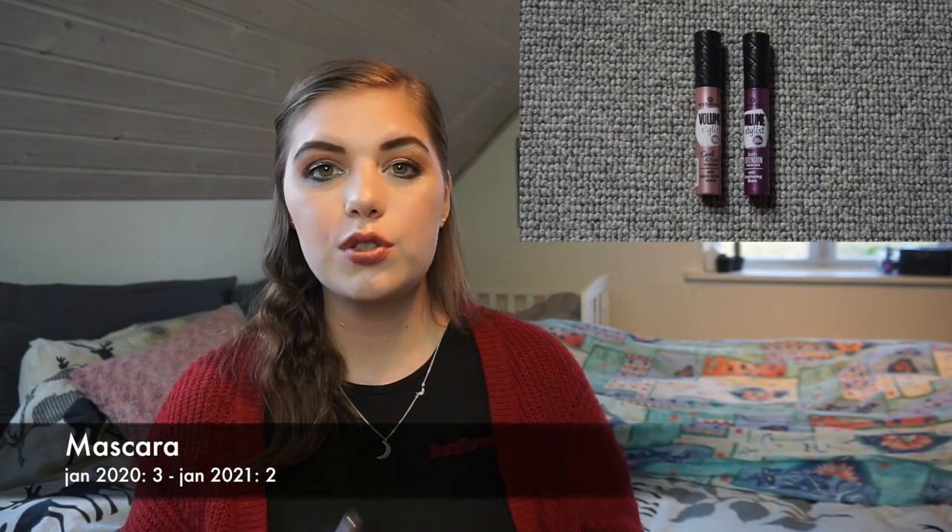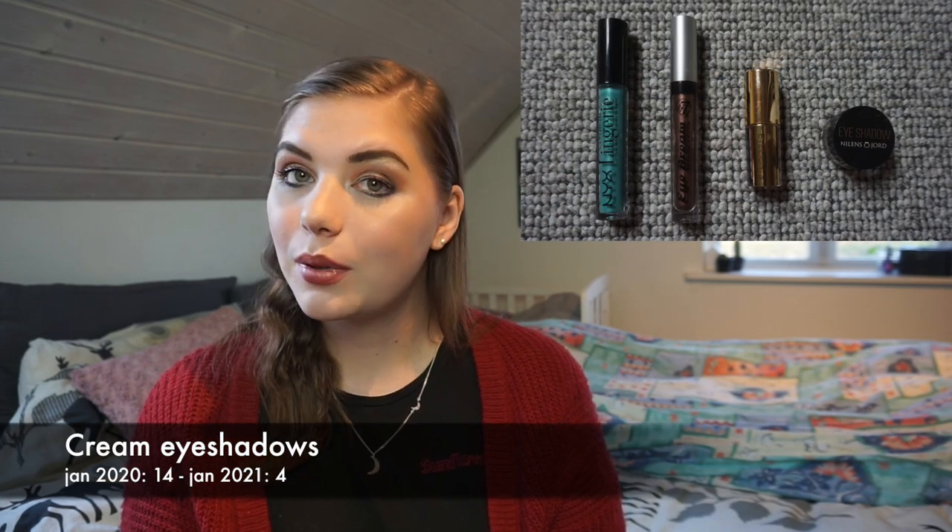In January last year I had three mascaras and I only have two right now. I tend to have two at a time with one or two open, and I change them every three to four months depending on whether they've dried out. For cream eyeshadows I'm super excited — in January last year I had 14. In summer I did a massive declutter because I just don't use them, so in August I was down to six, and now I have four. I'm pretty sure I can have those done by next year.